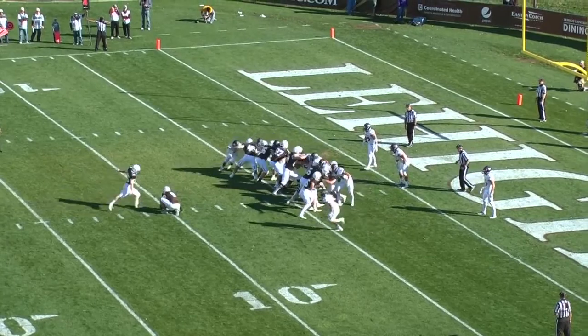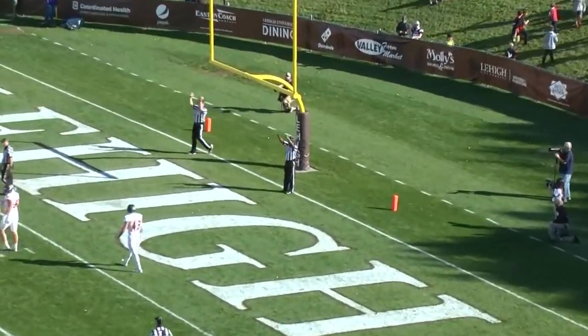It will be a 20-yard field goal, and Misch is going to easily get it through the uprights. Good.